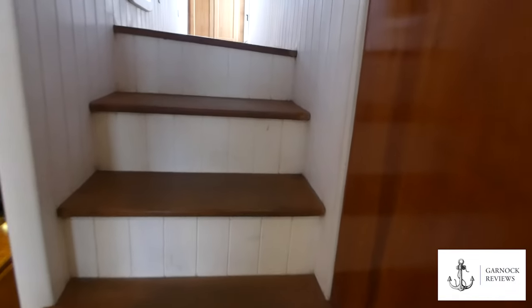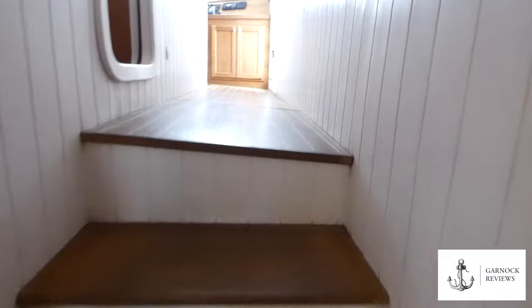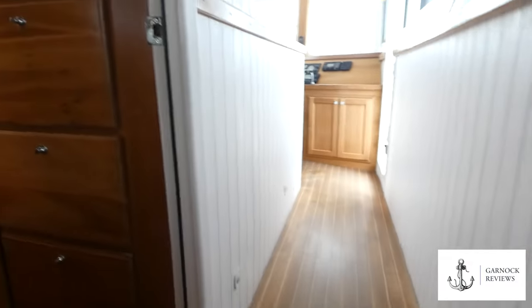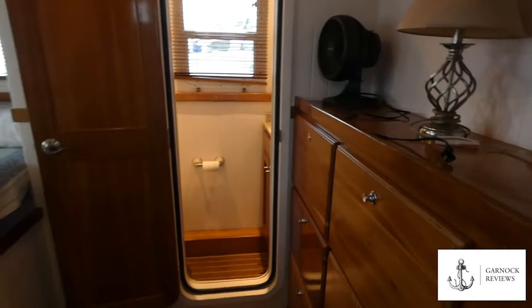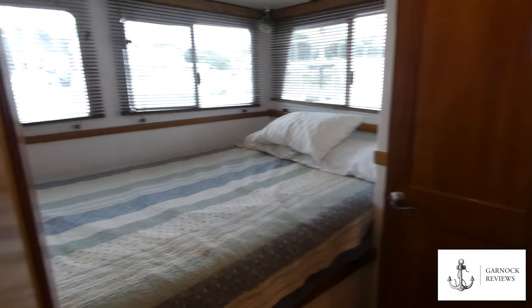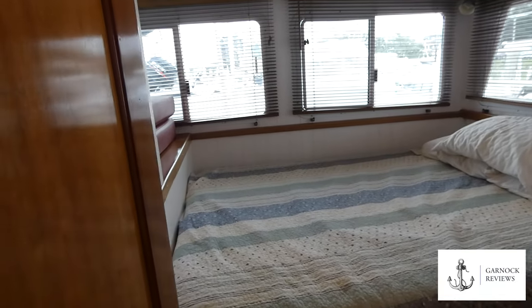Moving up a few steps is the watch cabin, which is great for long passage making — you're right behind the main helm and close to all the alarms and alerts. This cabin is also en suite with its own heads.